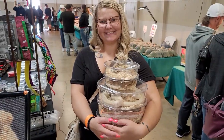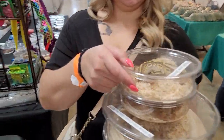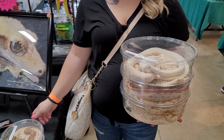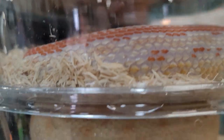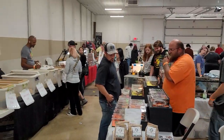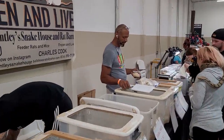Here's my wife carrying some of our new purchases. We'll show them in a minute when we get them all set up — some really cool stuff in there. It's a pretty decent show. Here's our rat guy, Charles Cook.